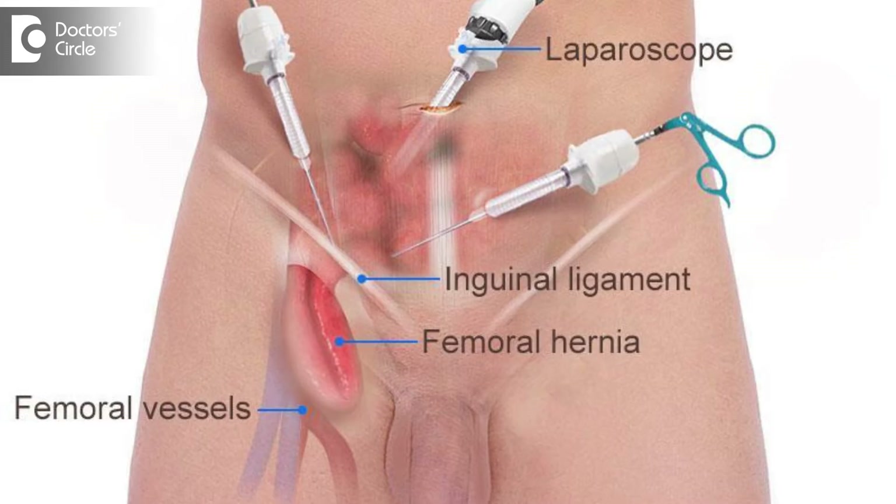The second method we use is laparoscopic repair, or keyhole surgery repair for hernias. Laparoscopic repair has certain advantages: it is less painful, offers better cosmesis, and allows early recovery.